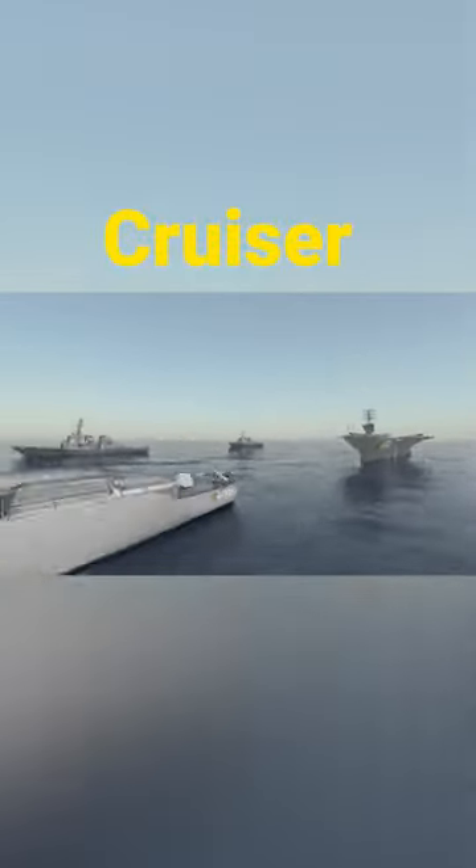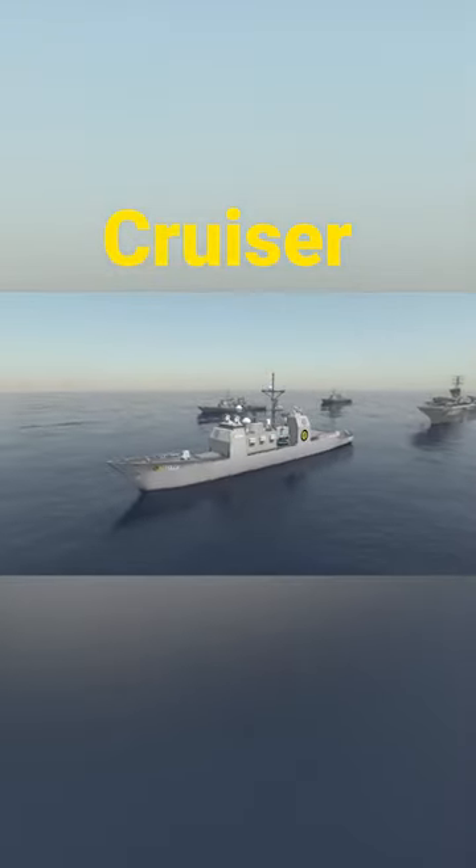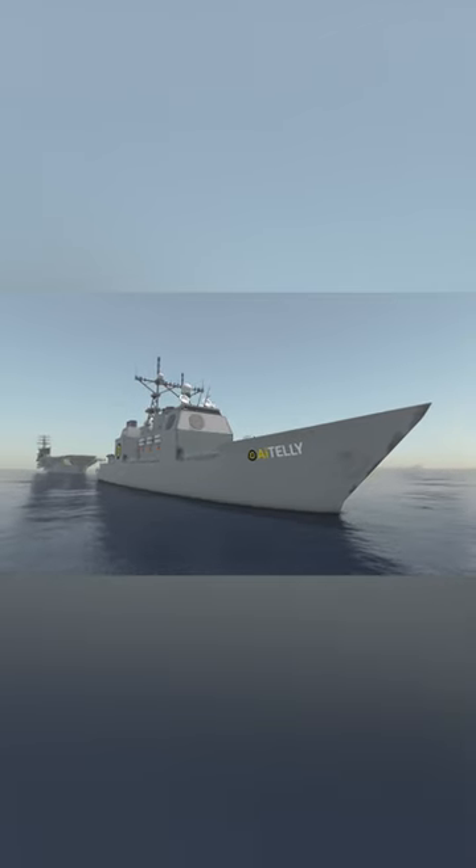Leading at the front is a Ticonderoga-class cruiser. These ships are multi-mission, covering air warfare, undersea warfare — launching torpedoes — naval surface fire support, and surface warfare.